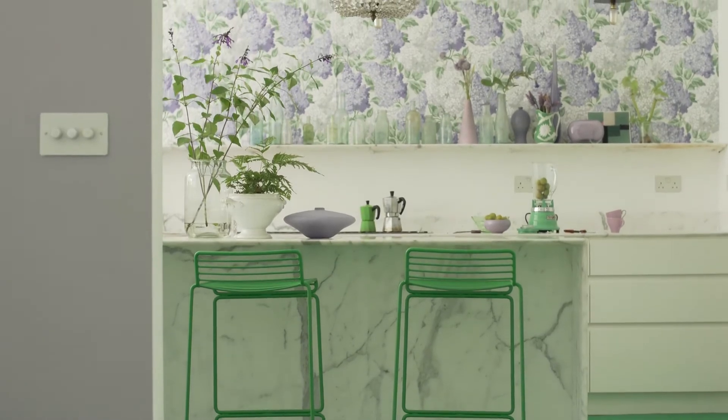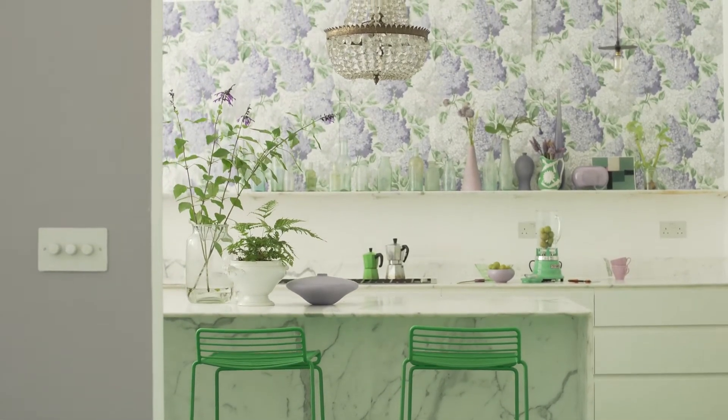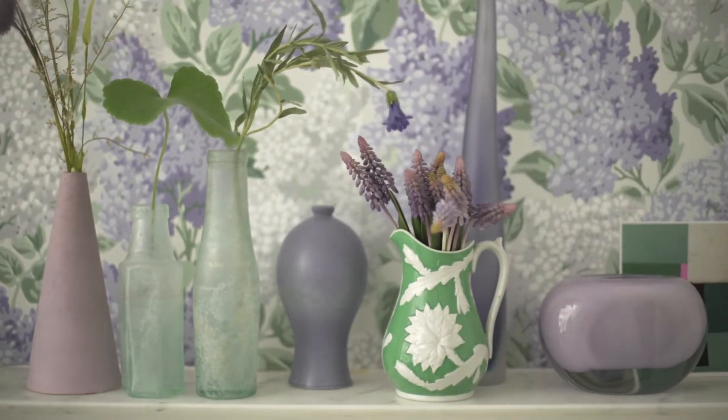The bold grass green floor might not be the most obvious choice for a kitchen, but this cool colour combination certainly packs a punch and is a great showcase for the gorgeous collection of eclectic accessories.